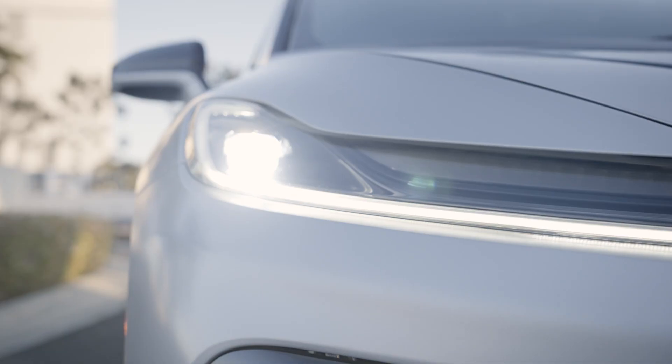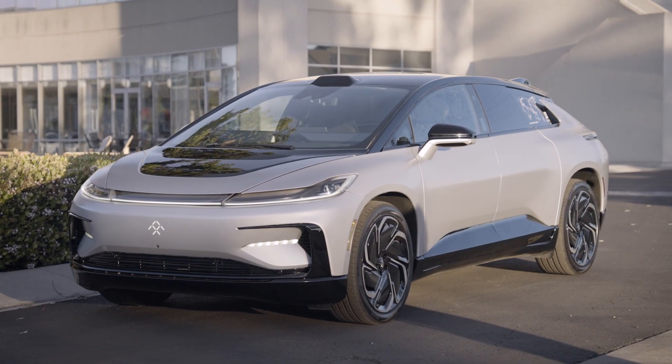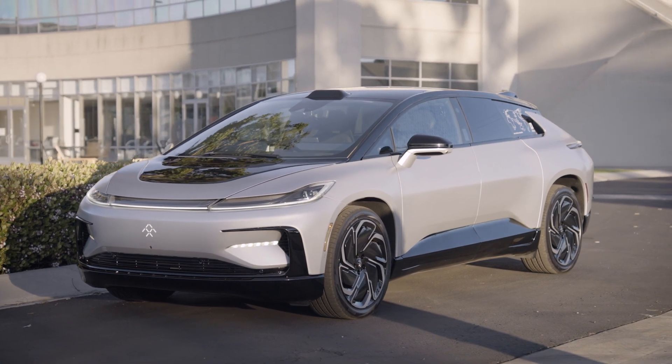The nice thing about FF design is that we don't have to follow the traditional OEM philosophies. We're here to create a new product. We start fresh. We get to make it ours. That allows us to get the FF91 to look like nothing else on the road.